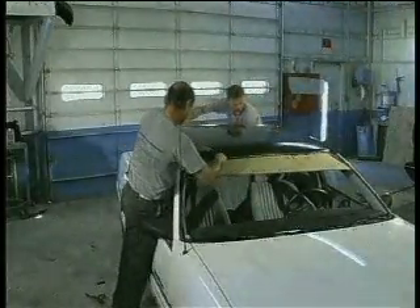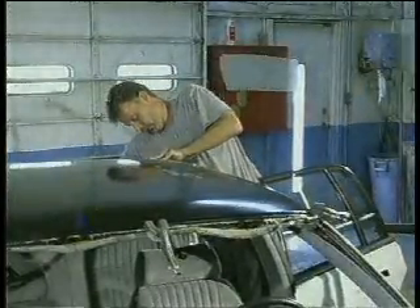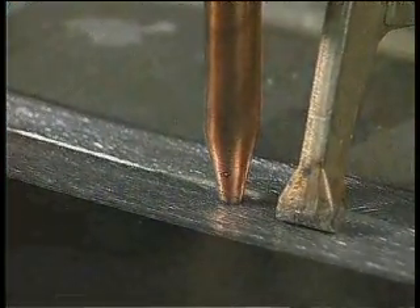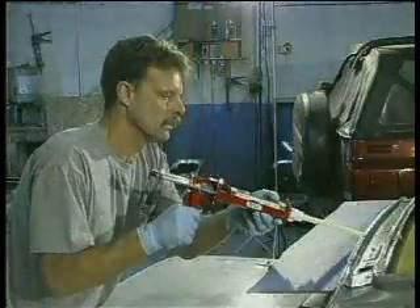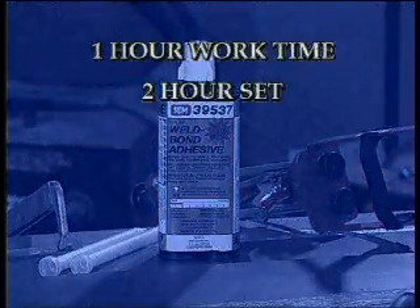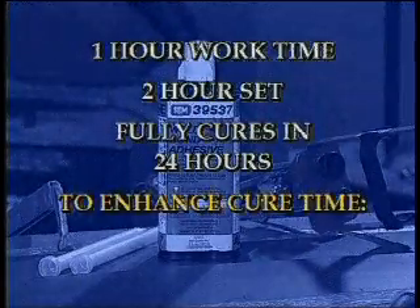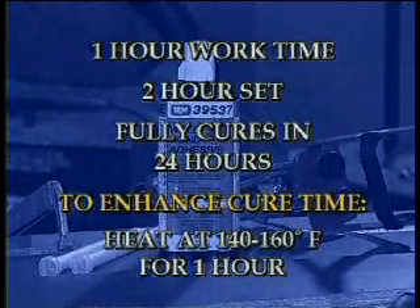On the replacement panel, tool the adhesive evenly with a spreader. Properly position the new panel while maintaining evenly distributed pressure to all areas. Clamp firmly in a uniform pattern and remove excess adhesive. Proceed with resistance welding according to OEM specifications. Welding through the adhesive must be done according to the directions of the selected adhesive. Weld Bond has a one-hour work time, sets in two hours, and fully cures in 24 hours. To enhance cure time, heat at 140 to 160 degrees Fahrenheit for one hour.